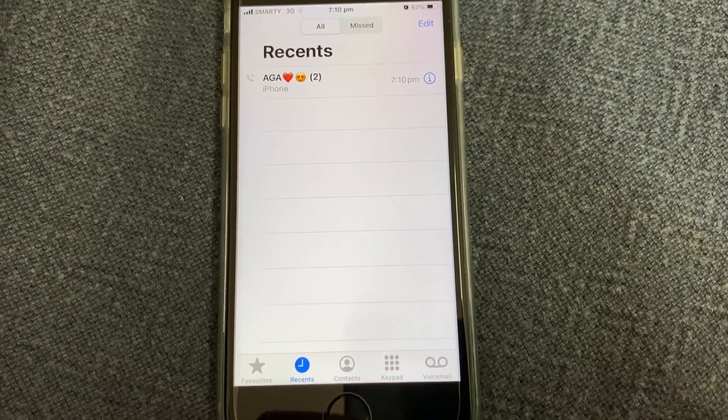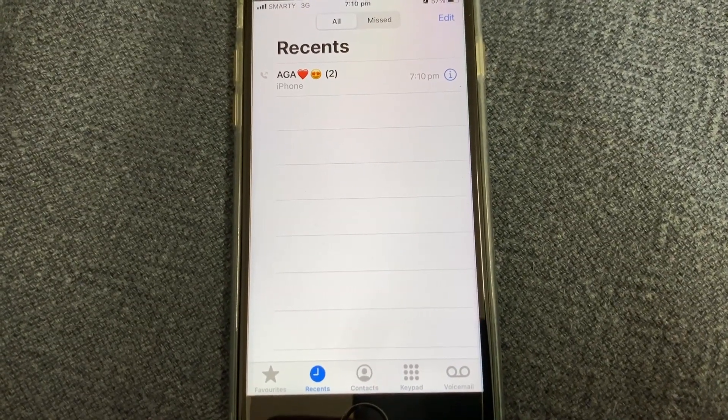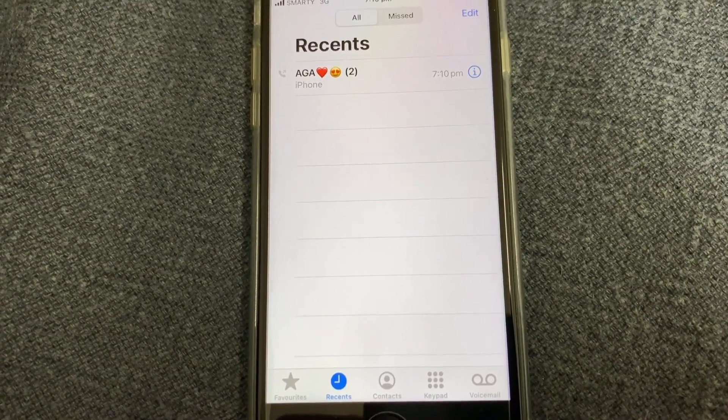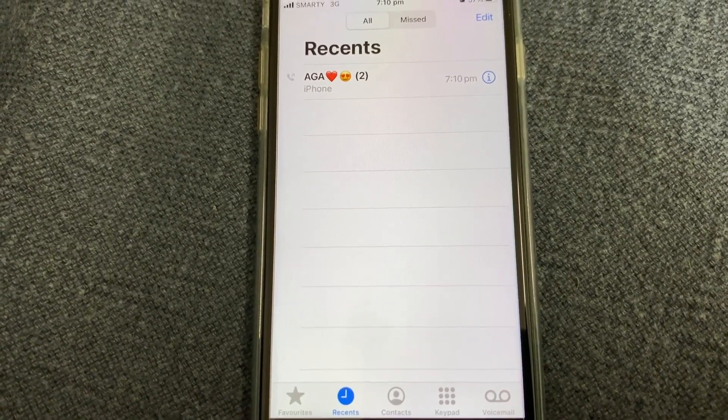So if it goes to voicemail after just one ring, that definitely means this person has blocked your number and does not want to be contacted by you. Thanks for watching, stay connected for more iOS tutorials. Thank you, bye.